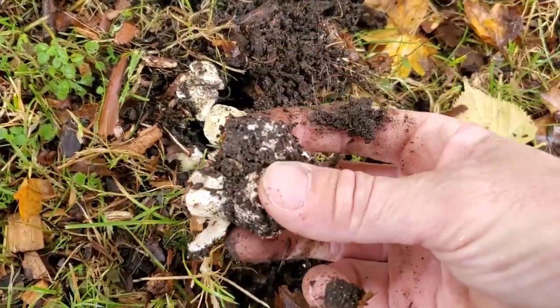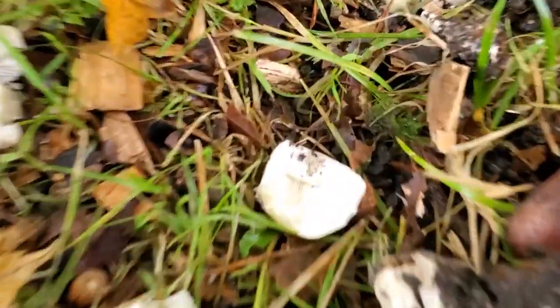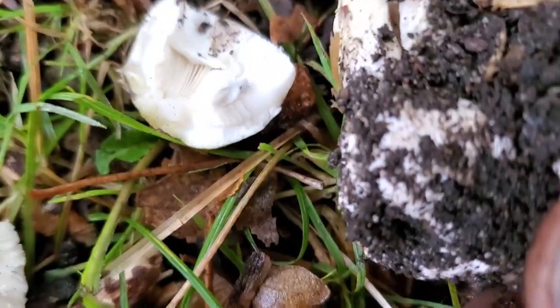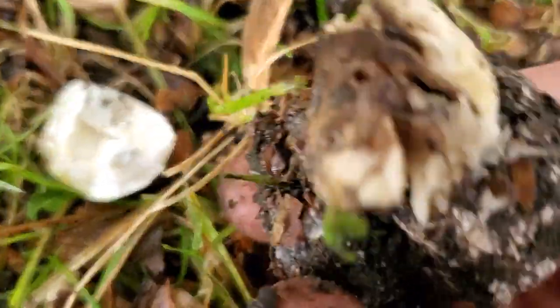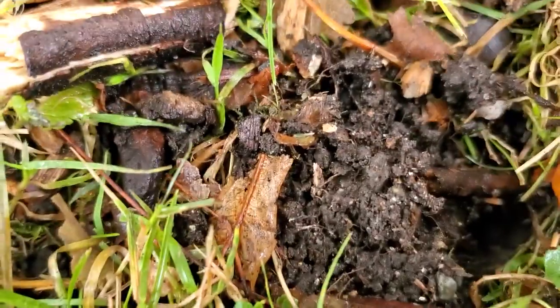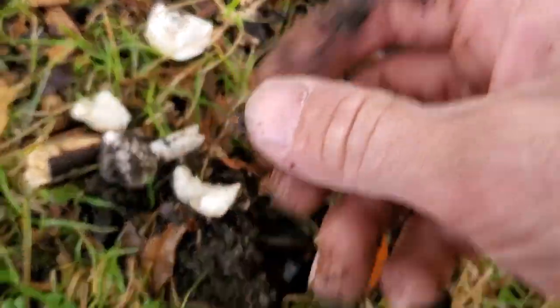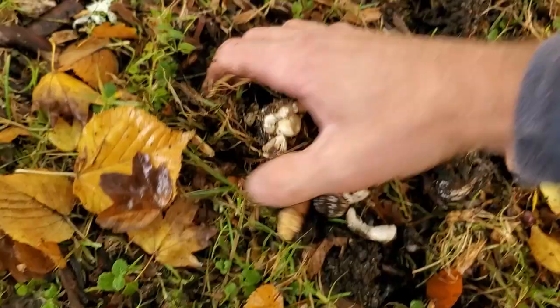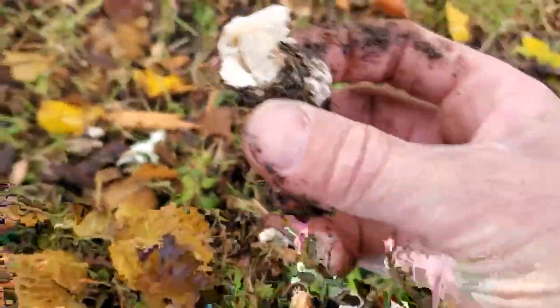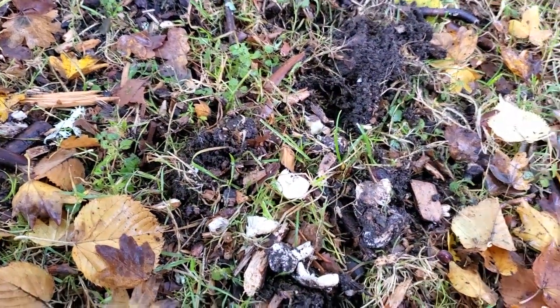So you can see the basal bulb on them. And they've got a real sack-like deal going on. See how they're coming out of the sack — it's hard to tell. There's the bottom of one. There's another one. Smells good to me. Looking for a better specimen.